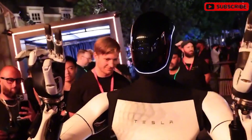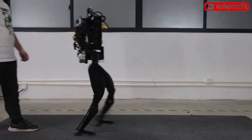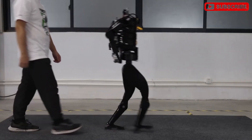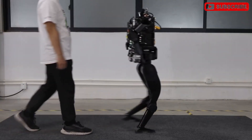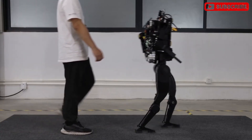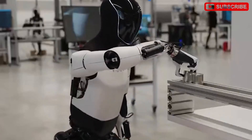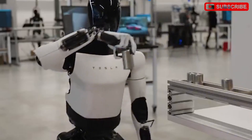This capability promises the potential to save or generate the equivalent of $50,000 annually for its users. This new version, expected to launch by the year's end, features significant upgrades such as an OLED display and a fully articulated hand with 22 degrees of freedom.